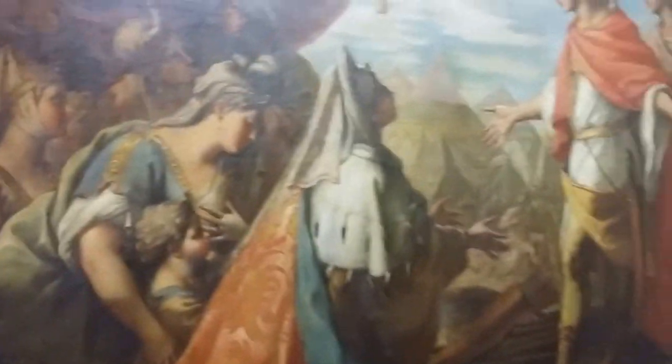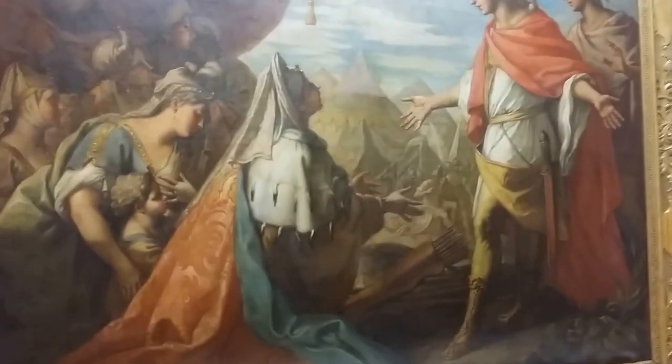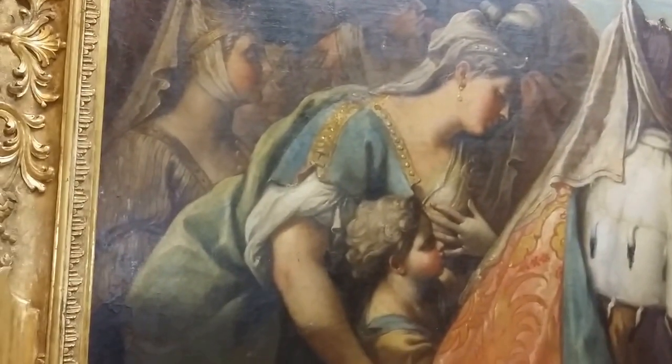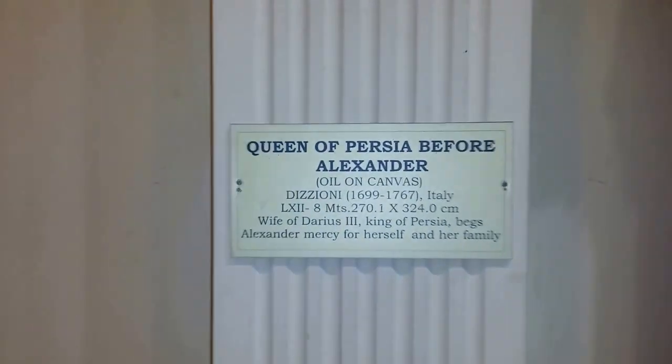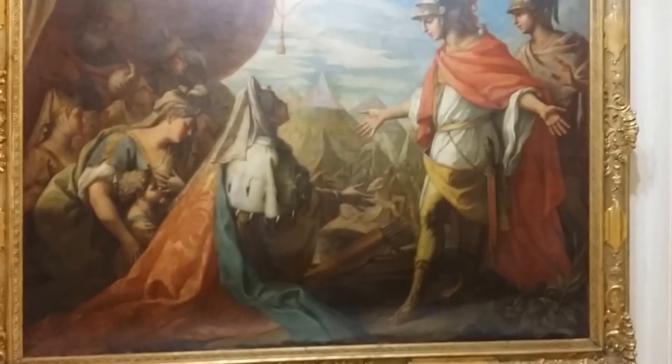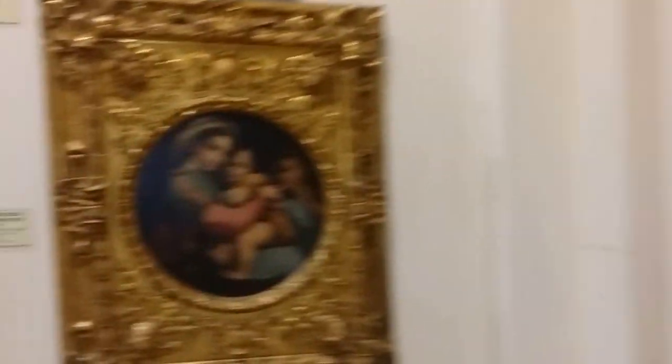This one here is of Alexander the Great, who invaded India and was defeated. Here's the queen of Persia before Alexander. He was on his way from Persia to India, the bordering country, where he was defeated by King Porus, also called Porava. And that was the end of Alexander's time to conquer.